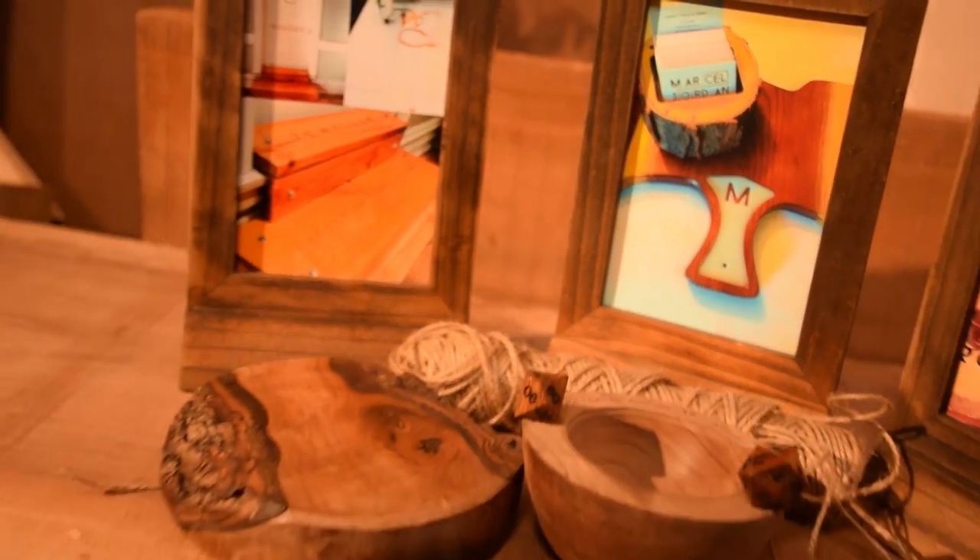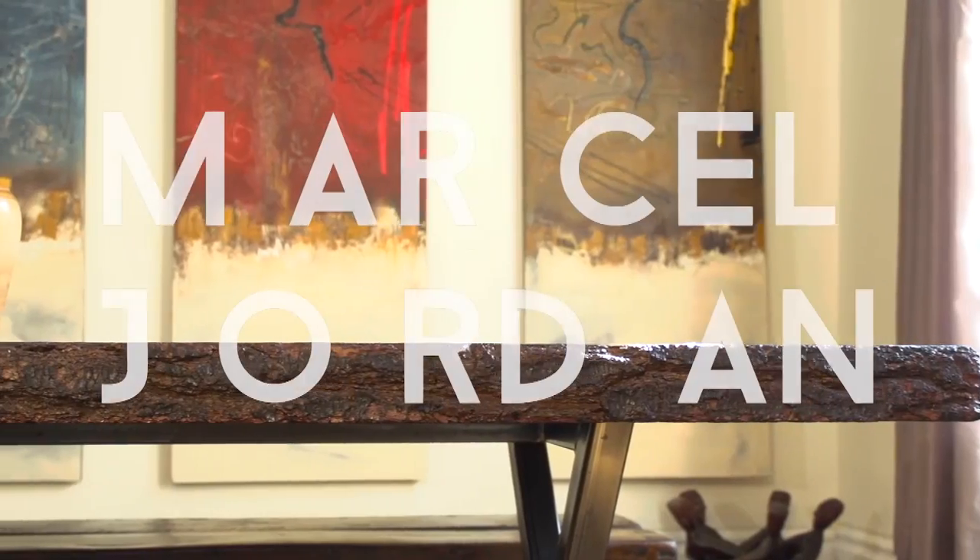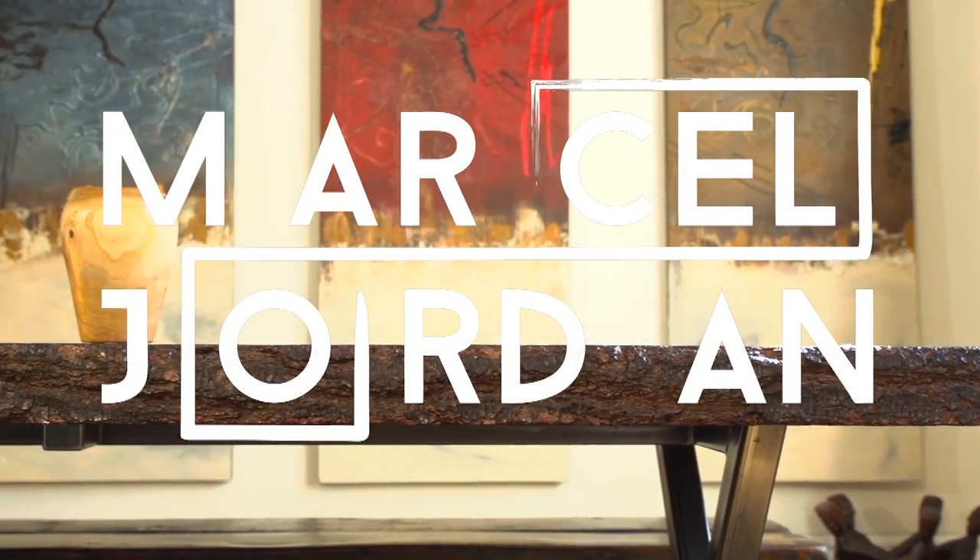I think my work speaks for itself. Every job, the finished product has been very satisfying and exciting for the clients.